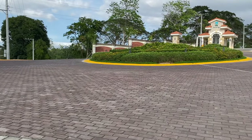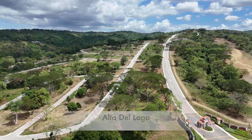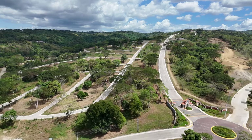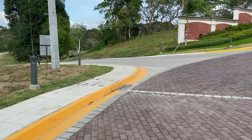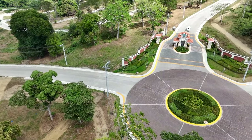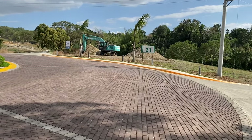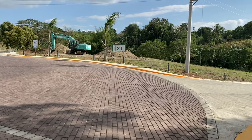From the main entrance, in less than 1 minute, you'll reach another entrance — the entrance to the residential section of the project called Alta de Lago. Alta de Lago is the development area where lot owners will build their homes. It has its own gate and guardhouse. Before entering Alta de Lago, we'll go around the roundabout. The commercial lots are located beside the roundabout, though the ones near the roundabout are already sold out. There are still available lots in other areas.